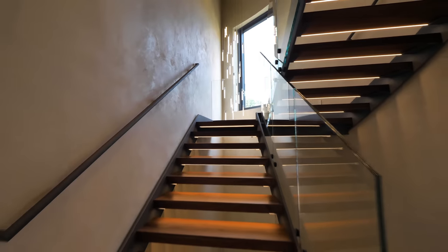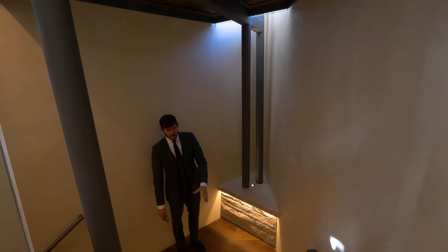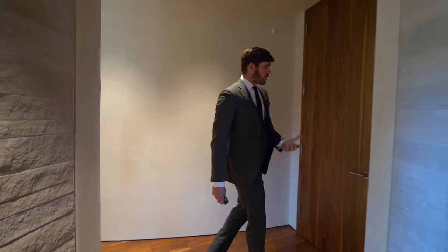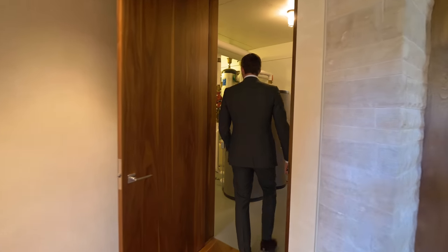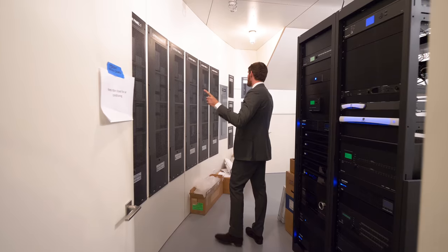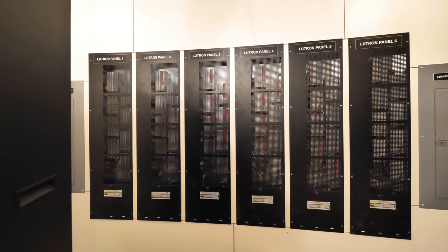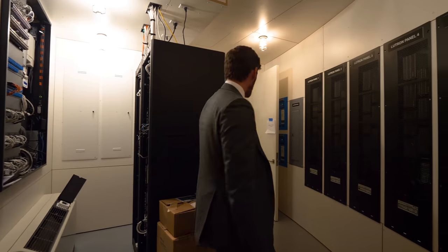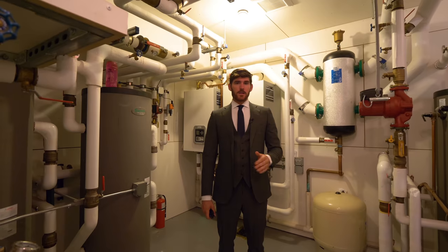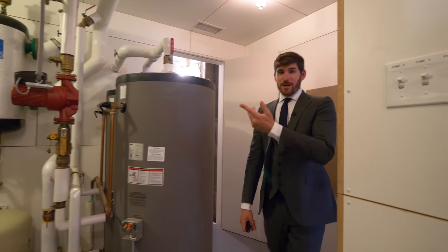Heading down to the lower level entertainment floor — recessed lighting built into each plank of walnut overhead, with open space left for light to come down and illuminate the stairwell. Now we're entering the brains of the home: all six Lutron panels controlling lighting, shades, and music, with an AC unit to keep it cool. Then the mechanical room — this home is all geothermal, with radiant heated floors. Everything for that is right here, and I thought it was worth showing.